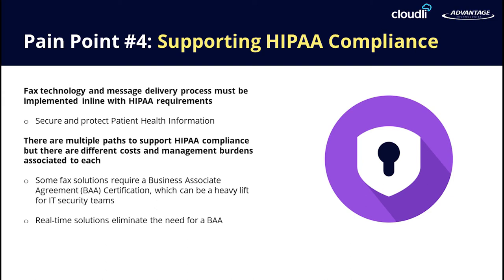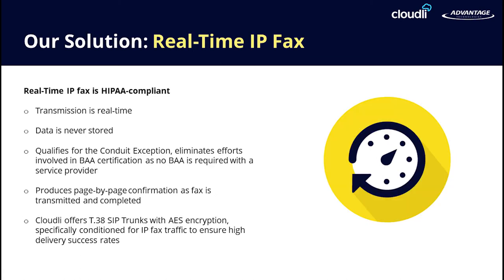HIPAA compliance is extremely important when dealing with healthcare-related documents. RightFax already includes the tools to keep your documents secure and encrypted. With the introduction of IP faxing, the need to encrypt your faxes between the cloud and your IP fax provider is extremely important. Mike and I will now discuss how Cloudly is the best solution for keeping your faxes secure and encrypted — tell us a little about how Cloudly handles T38, what T38 is, and how Cloudly incorporates it into their network.